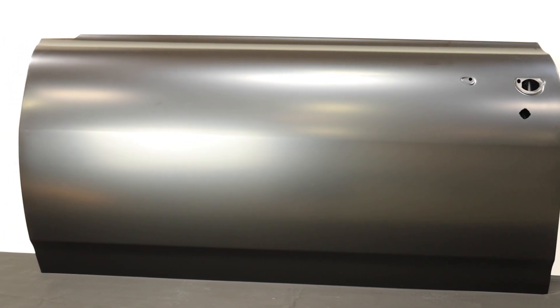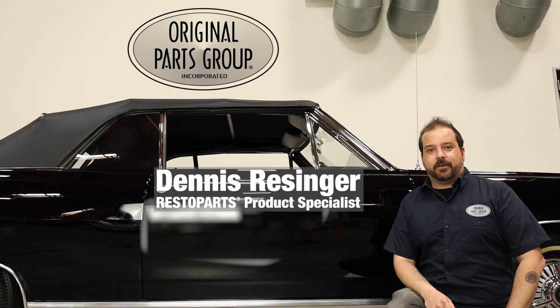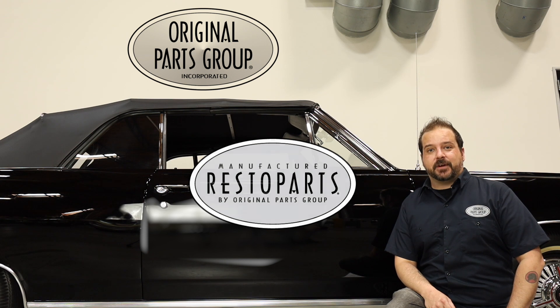Whether your door has a nasty dent or you're simply doing a complete restoration, you'll be happy to hear that we carry an authentic reproduction. Hey, I'm Dennis, and welcome back to our OPGI product feature powered by Resto Parts, Original Parts Group's in-house brand.